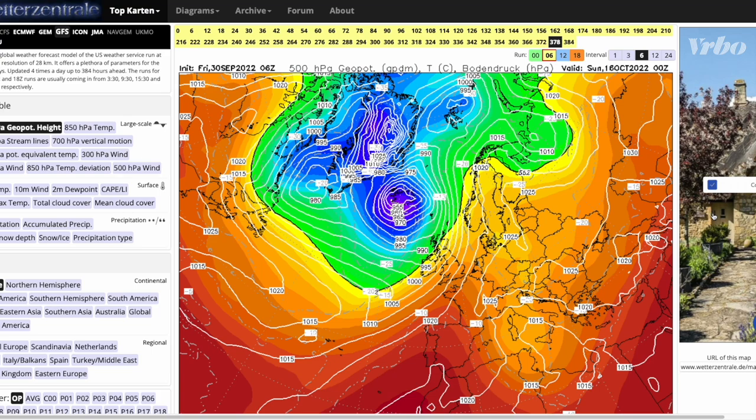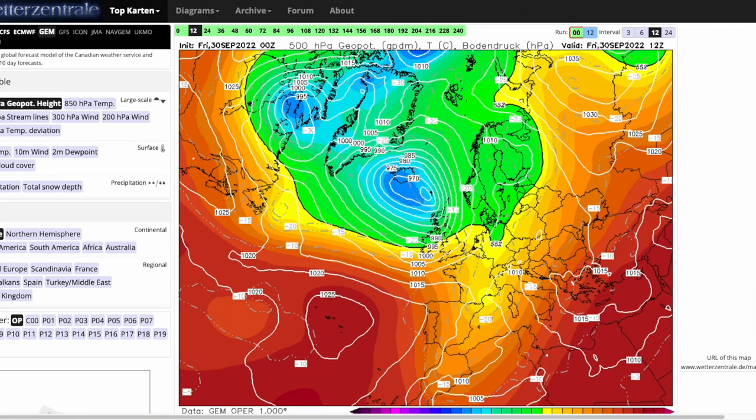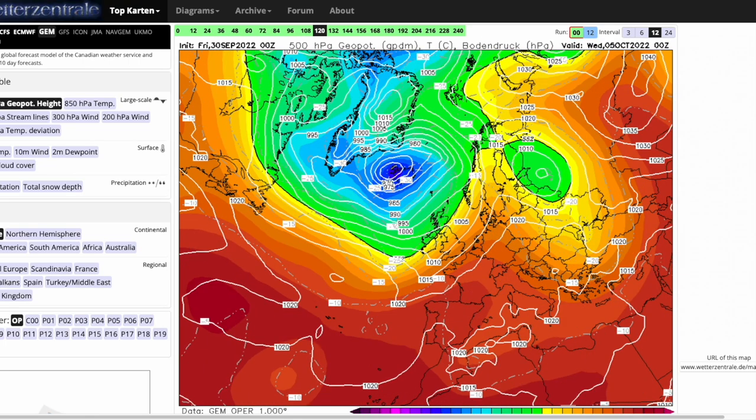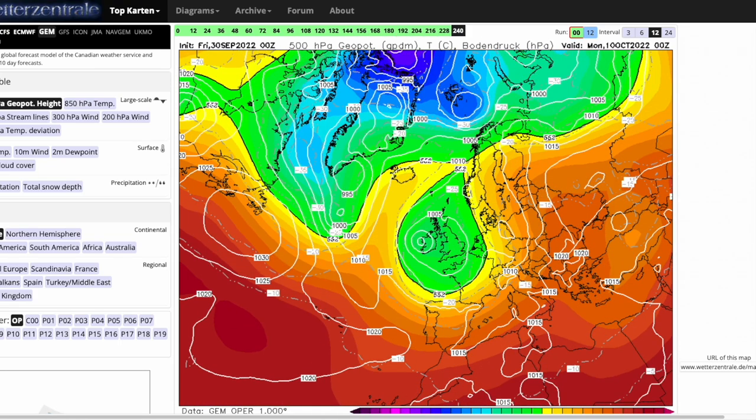Going to the GEM to see how that compares: again we've got the flat westerly at the moment. We do see a brief build of pressure early next week before it gets flattened again by low pressure sitting towards Iceland, and that just continues. We see a little bit of a cutoff low there potentially, maybe breaking that westerly flow a little bit with high pressure building up towards Iceland, but it still is very unsettled. Even though the output at day 10 is slightly different, the outcome for the UK in terms of low pressure, windy and wet weather is pretty much the same.